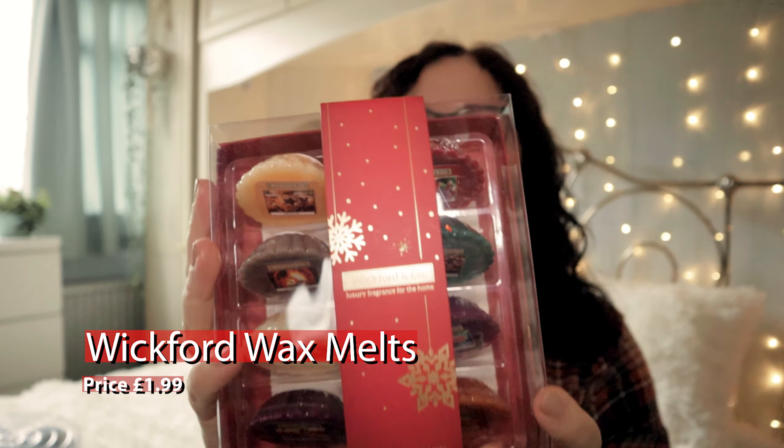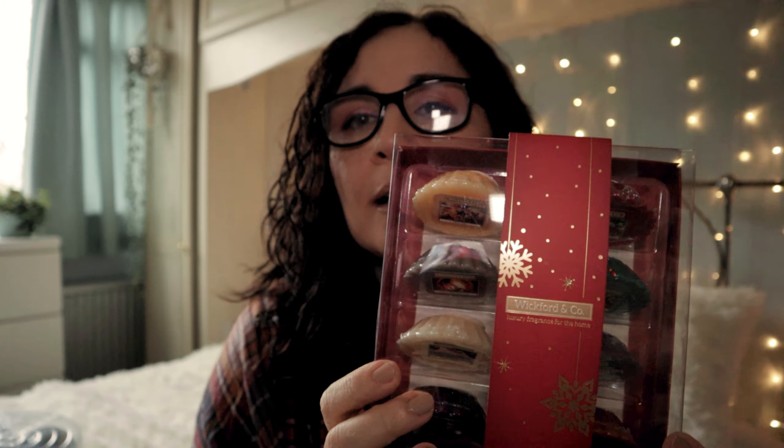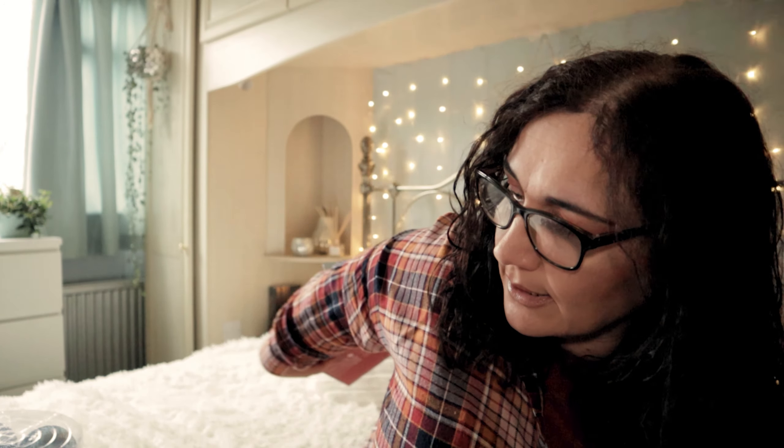I also bought these Wickford wax melts and they were £1.99, which is a really good price considering you're getting eight — that's about 25 pence each. What I liked about this pack is that you're getting some fragrances I've never seen before in Wickford: Honey, Honeycrisp Apple and Nutmeg, Mulled Wine, Lush Pear, Crackling Wood Fire, and Mince Pie. I'm excited to try them.